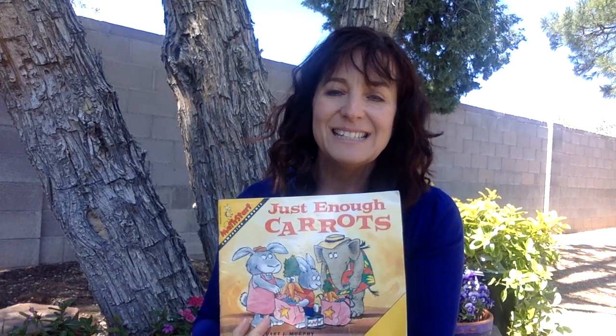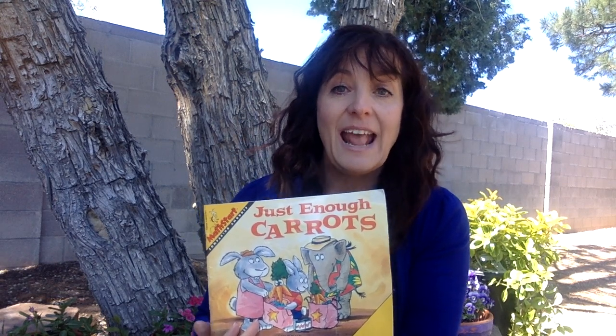Good morning, amazing friends! This is Mrs. Gonzalez, and I'm going to read to you a story today. And this story time is math time, too. Wow! Didn't know that we could do literacy and math at the same time, but we can.